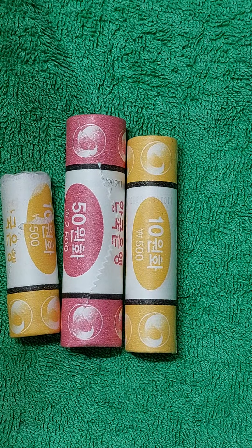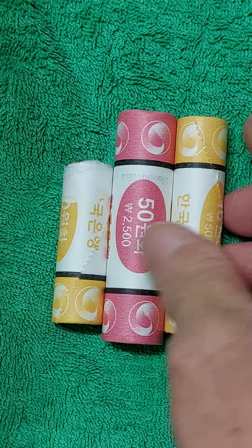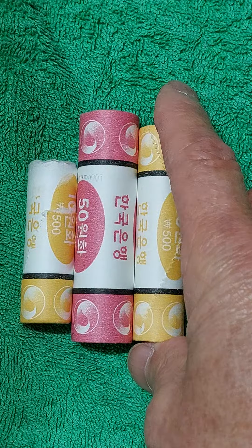저도 2020년, 21년, 22년, 23년도 발행이 됐는데 롤 자체를 좀 구해보려고 나름대로 노력을 해봤는데 구할 수가 없어요.